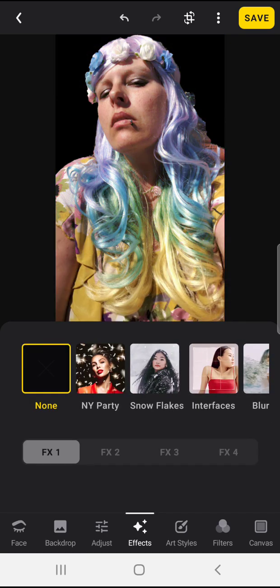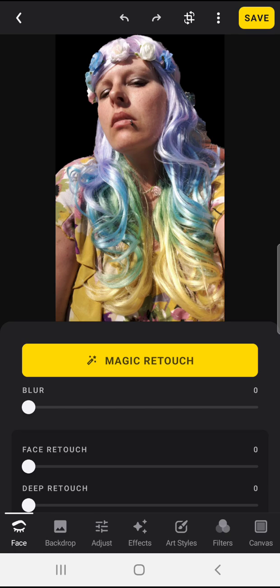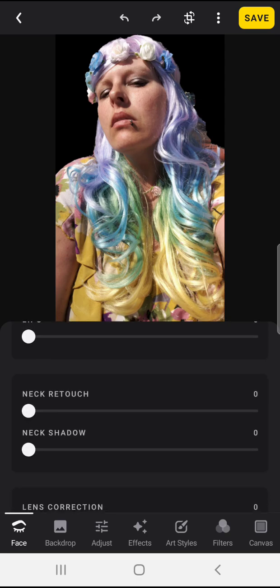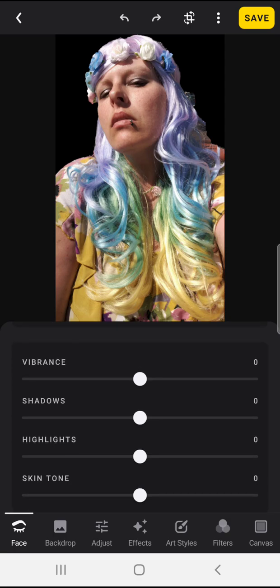They have a lot of different features here. They have a magic retouch. I don't really think it was necessary for this picture so much because I like the lighting in it, so I didn't really use that. But it's got a pretty good amount of different options, including a magic one so that you can just sort of automatically do things.